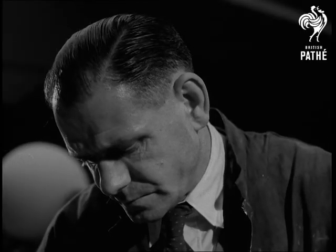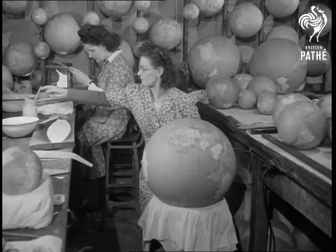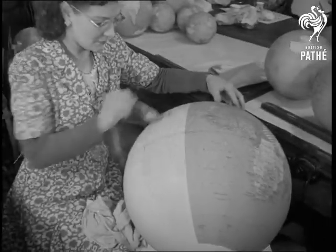You can't have a world without seas and continents either. Once the globe is set and dried, it passes to another department where the business part is pasted on, like restoring the skin to a peeled orange. The coloured printed sections exactly cover the surface.